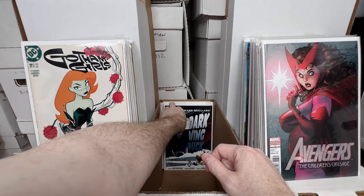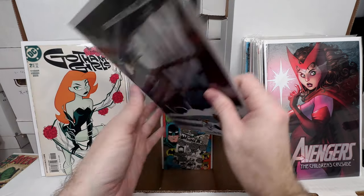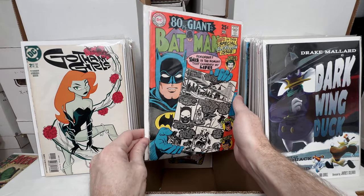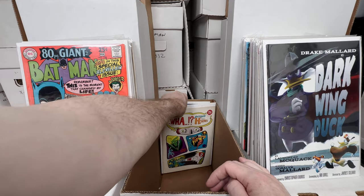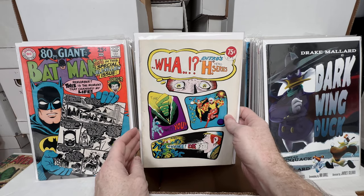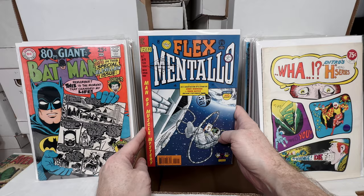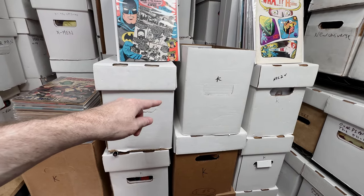Avengers: The Children's Crusade number three — awesome Arthur Adams art. Gotham Girls number two — a little yellowed but pulled from a dollar bin; love getting those. Darkwing Duck — not sure the issue, but I think it probably has some value due to a low print run; it's a really cool book. Batman number 198 — an awesome giant-size issue with a great cover; love that. Wham-O H-H-Hero Series number three — a Steve Ditko bronze age book, a fun underground-style book. And finally, Flex Mentallo number two — a fun series, and it was great seeing the character show up in the Doom Patrol show. That box was a ton of fun — look for another one of these key issue box videos very soon.